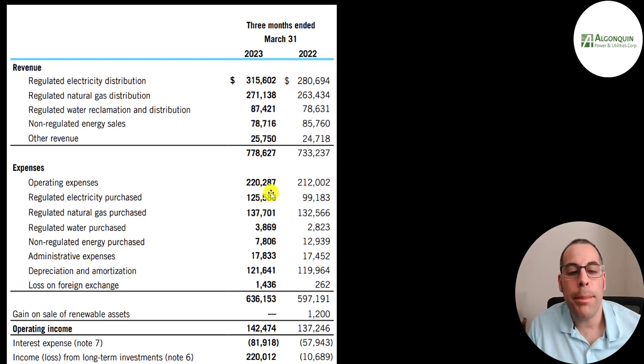Regulated water has the best margins — it only cost them 4 million with 87 million of revenue. Non-regulated also has really good margins: it cost them 8 million with 80 million of revenue. Then you have admin expenses, payroll and things like that — 17 million. Depreciation is 121 million. Total expense is 636 million, which means they have operating income of 142 million, up a little bit from last year's 137 million.